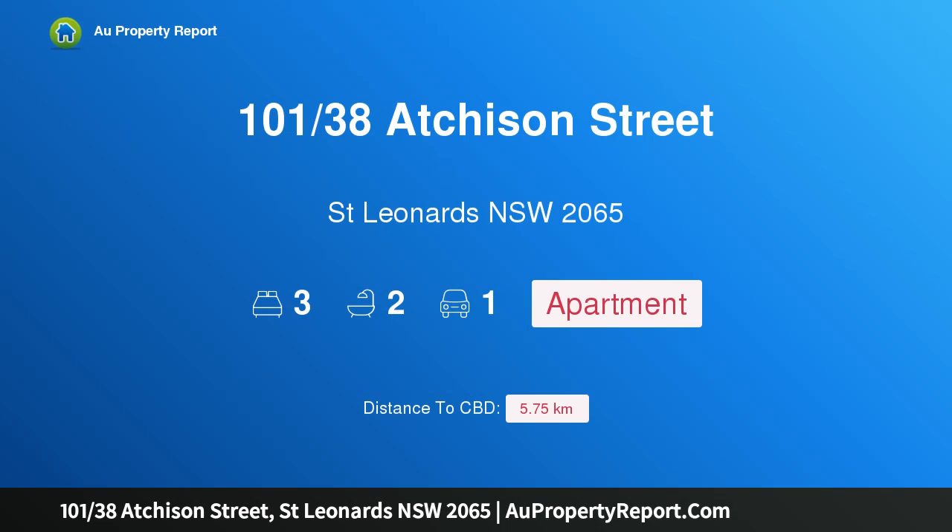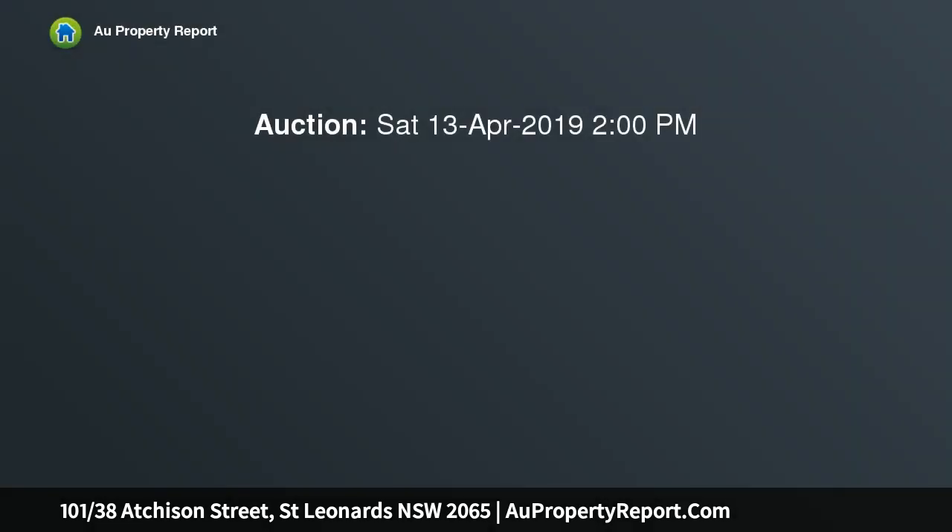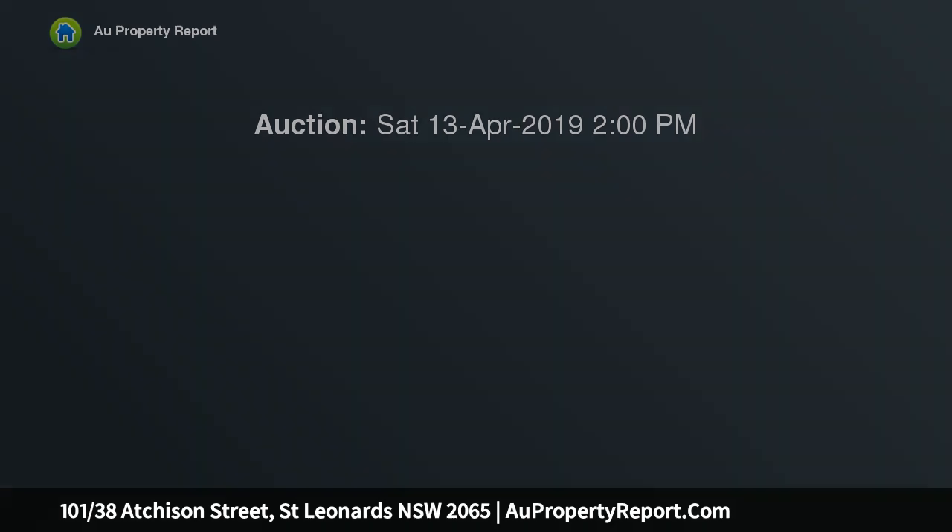Hi, I am glad to introduce Property 100 and 138 Satcheson Street, St. Leonard's New South Wales 2065. Large north-facing three-bedroom apartment. Ultra-modern oversized three-bedroom apartment in the highly sought-after Orchid development in the heart of St. Leonard's.